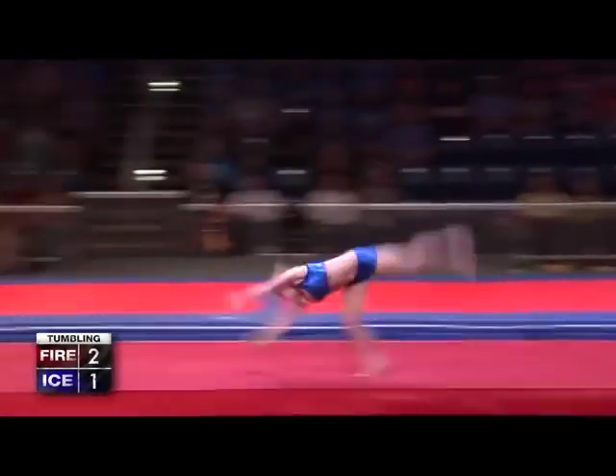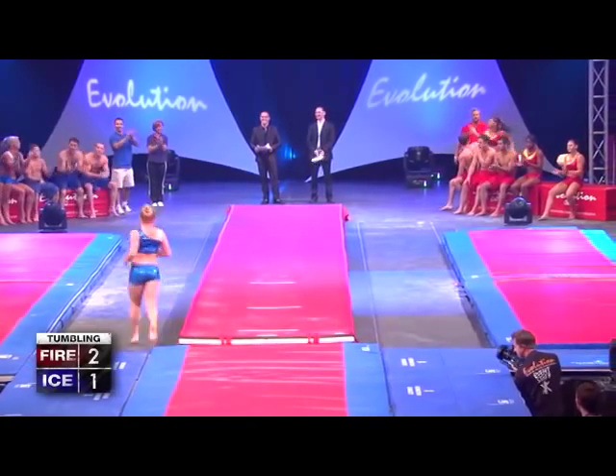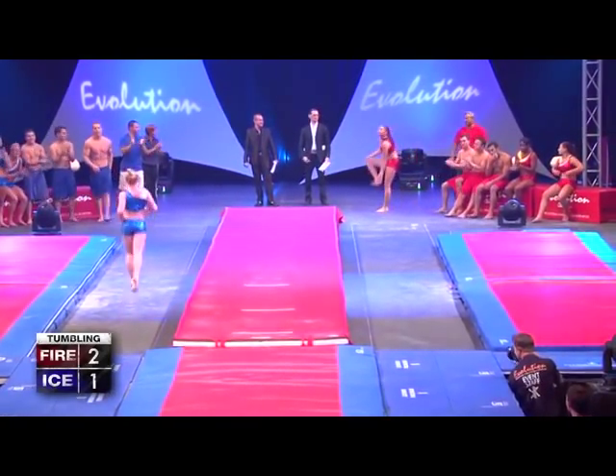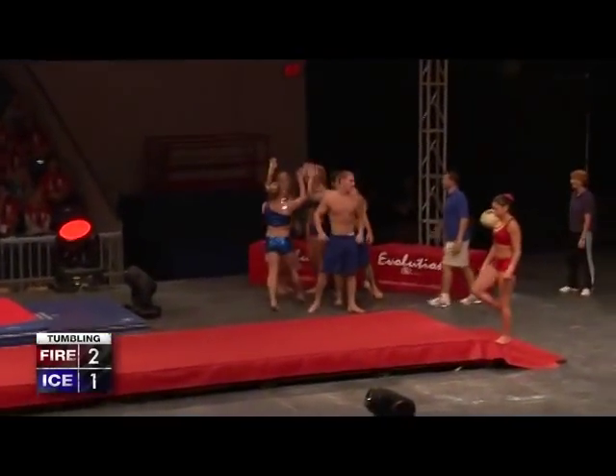She is a powerhouse too. Look at that form, big height. Wow, my goodness. Did you see that double layout? Two flips in the air in a stretched position and she over-rotates it. Talk about power — that was a beautiful double layout.